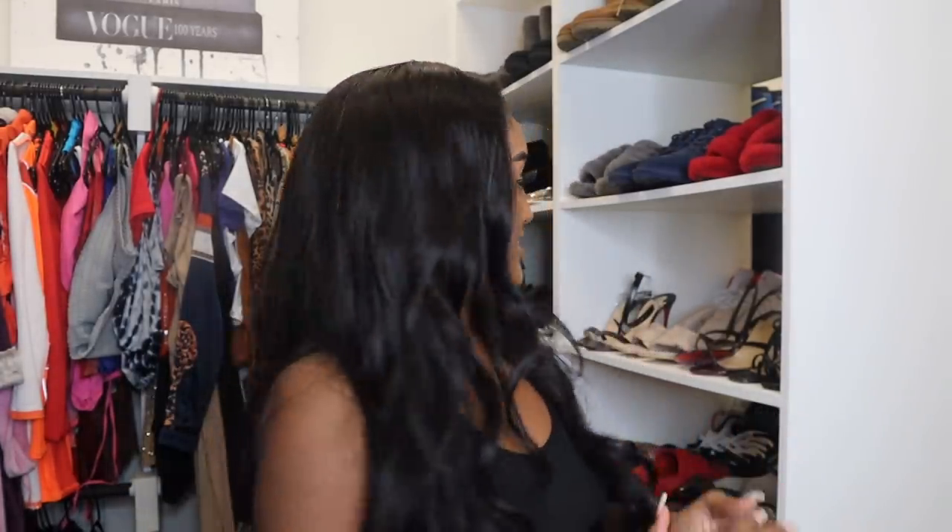Okay, now that y'all seen kind of what the full closet looks like, I'm gonna give y'all a rundown on my sections and why I decided to do them the way I did. We're gonna go into some of my favorite shoes, my favorite bags, my favorite items in my closet — why I chose to do this, why I chose to do that. We're gonna get real personal.